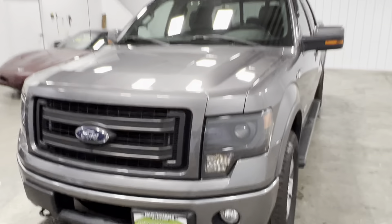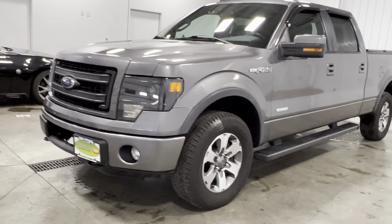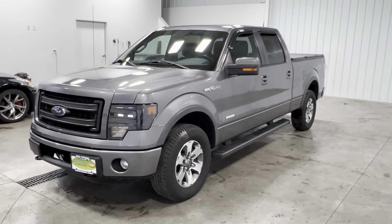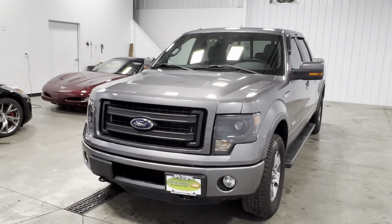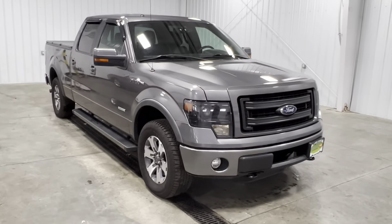This truck is personally one of my favorites. I love the kind of blacked-out lights — pretty cool looking. It's very comfortable and very reliable; you can drive it year round. You can definitely use it as a work truck, haul a lot of weight, and it does have the tow package.